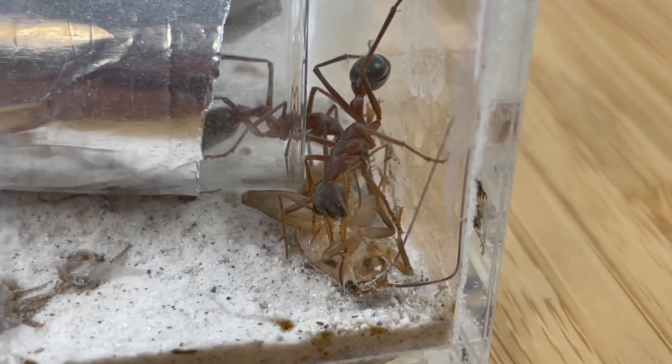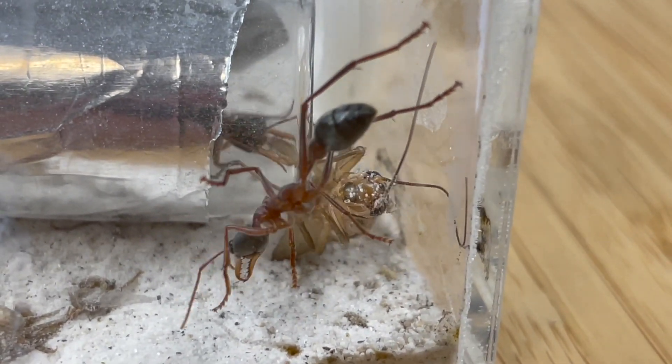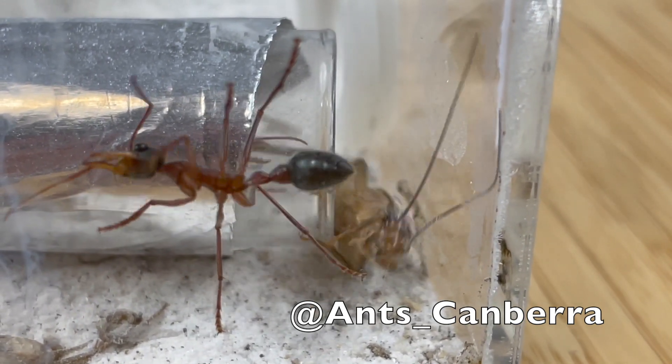Then a week later, a mysterious package arrived. It was this colony — a replacement for the first ones that died. Thank you, Ants Canberra. You didn't have to replace it, but you did. AK Colony, be sure to check out their Instagram too.